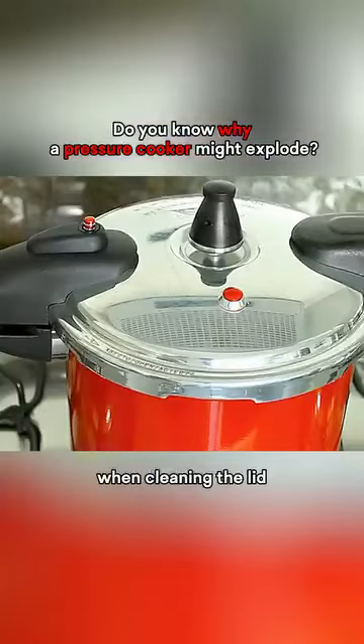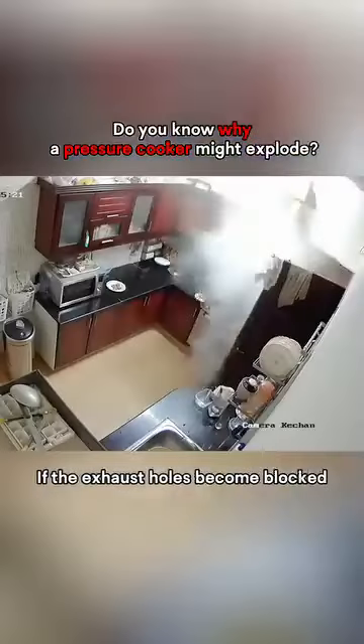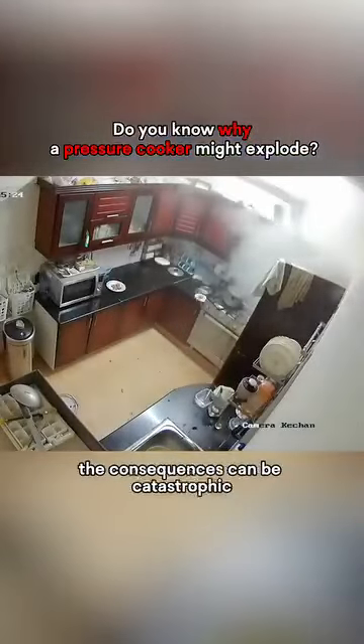Additionally, when cleaning the lid, it's important to thoroughly remove any food residue from the exhaust holes. If the exhaust holes become blocked, the consequences can be catastrophic.